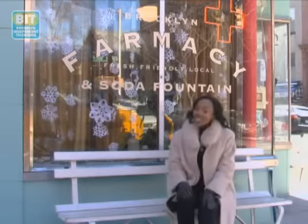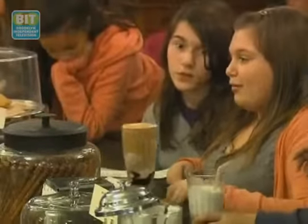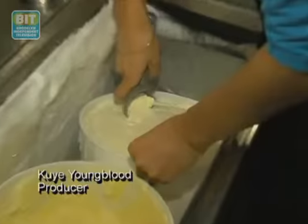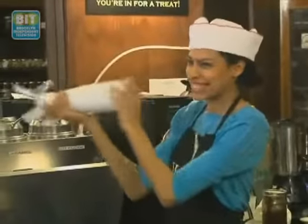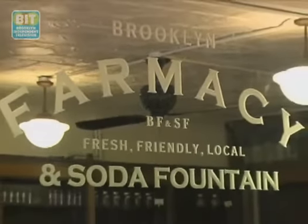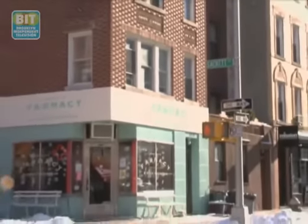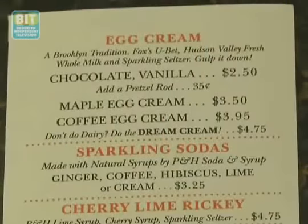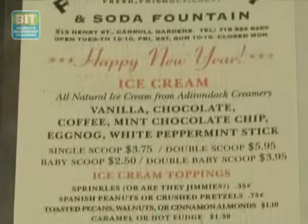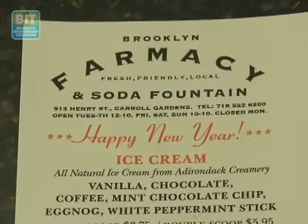And you can get your very own here at Brooklyn Pharmacy. This is the Brooklyn Pharmacy and Soda Fountain, located in Carroll Gardens, Brooklyn, on the corner of Henry and Second. We've created a soda fountain in which we make egg creams, root beer floats, and some of the classics like black and white milkshakes or black and white sodas.